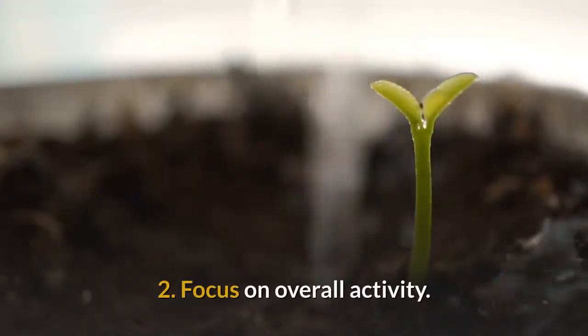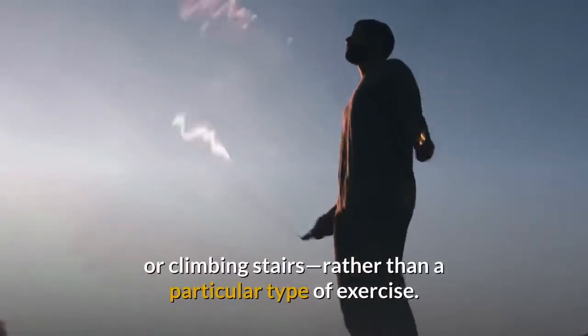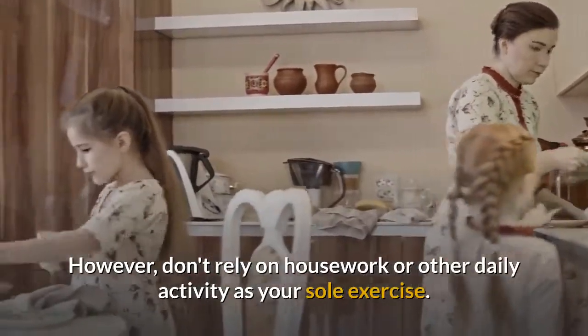2. Focus on overall activity. Increase activity in general, such as walking or climbing stairs, rather than a particular type of exercise. However, don't rely on housework or other daily activity as your sole exercise.